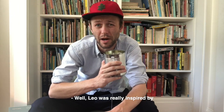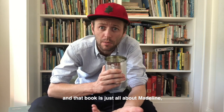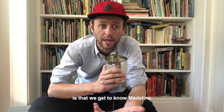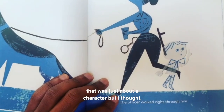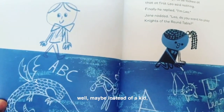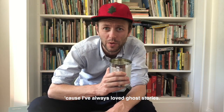Well, Leo was really inspired by a book I love called Madeline. That book is just all about Madeline — the most important thing that happens in it is that we get to know Madeline. So I wanted to write a story that was just about a character, but I thought, well, maybe instead of a kid it would be a kid ghost, because I've always loved ghost stories.